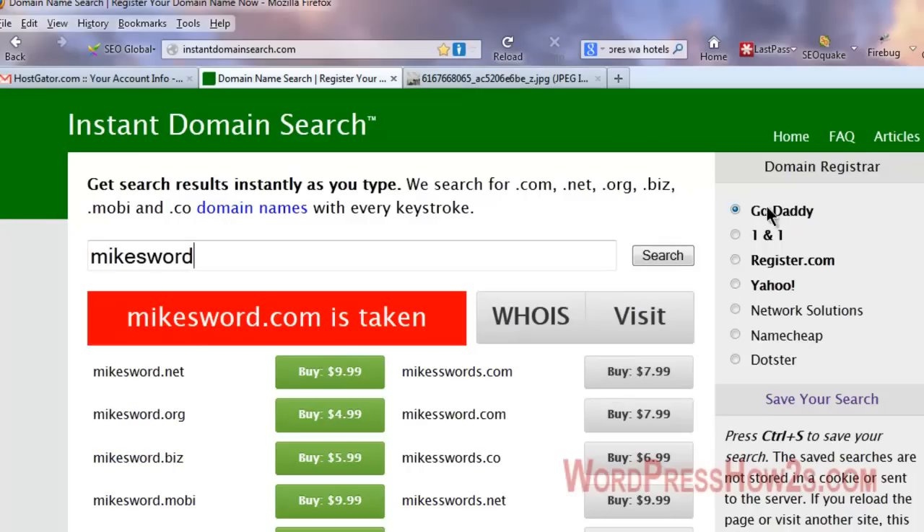You'll notice buttons that show pricing — for example, a .net domain is $9.99 at GoDaddy, or $7.99 at 1&1. Namecheap is another one I use alongside GoDaddy. Namecheap looks a little more expensive but there's a good reason for that, which I'll show you in a minute. At GoDaddy you can sometimes find domains from 99 cents to $3.99, but when you renew the following year they'll charge you like $16–$17, so they'll get their money out of you eventually.